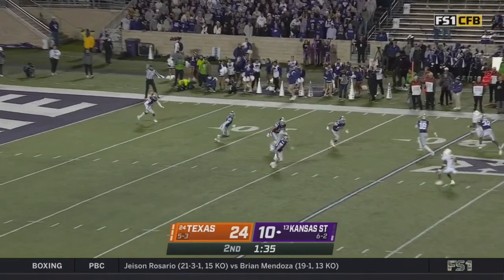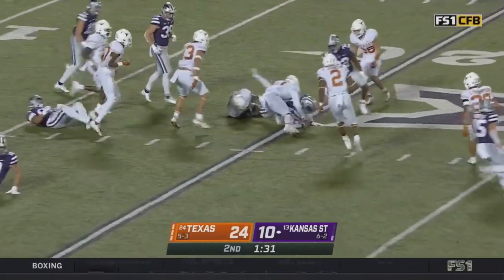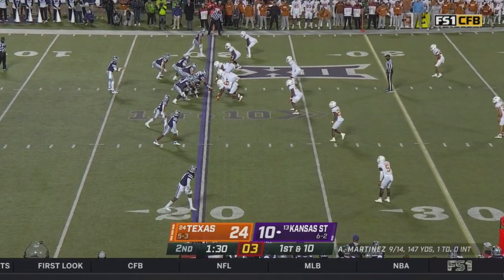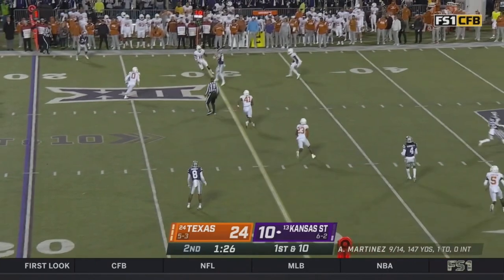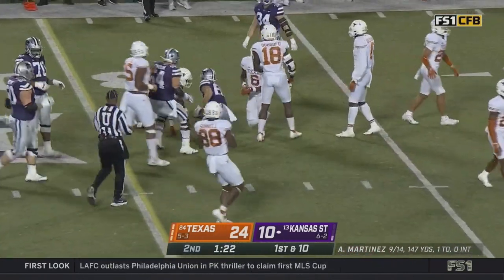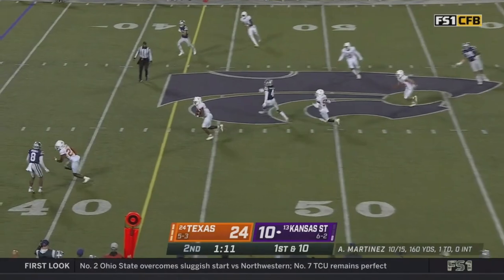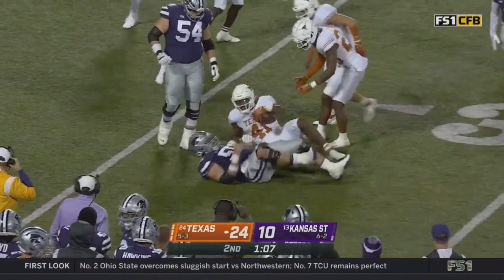Texas has played very well so far. Malik Knowles had a crease for a moment and that closed very quickly. Like they're two and three stars in their development — like they've done here in Manhattan. Kansas State with a minute and a half gets the ball out of halftime. Cade Warner climbs the ladder — the situation is critical. Martinez scanning and throwing — intercepted by the Longhorns! Jalen Ford in a wide open space.